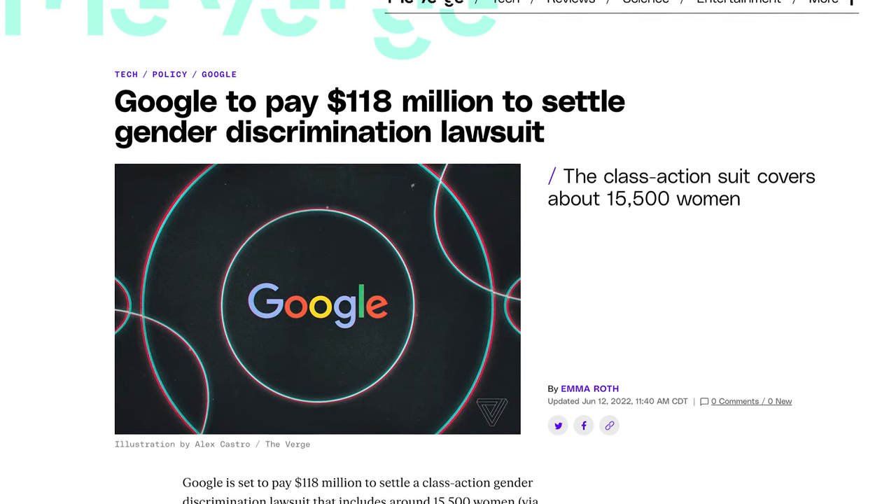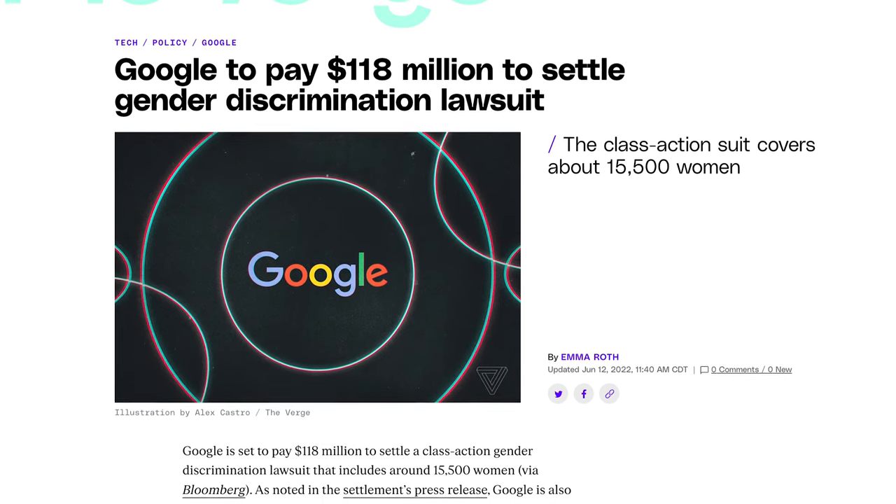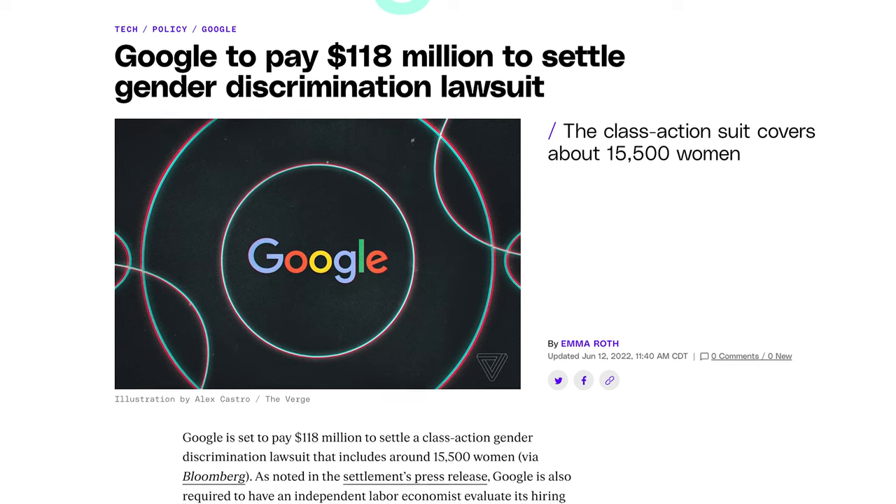Organizations that don't monitor DE&I compliance can expect steep consequences, like when Google had to pay a $118 million settlement for gender-based pay discrimination when some of their female employees filed a class action lawsuit for being paid less than their male counterparts. If your organization gains a reputation for not fostering an inclusive workplace, you may experience trouble recruiting and retaining talent, missing out on diverse and valuable perspectives. You could also attract attention from government agencies and get fined for non-compliance with DE&I legislation. The consequences of failing to create an inclusive workplace can destroy the reputation and productivity of a small to mid-sized organization.